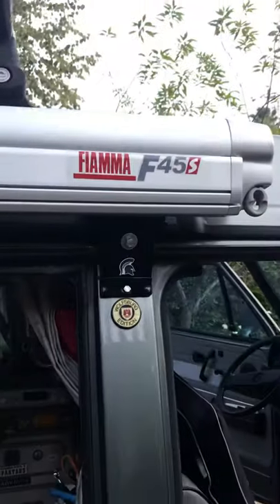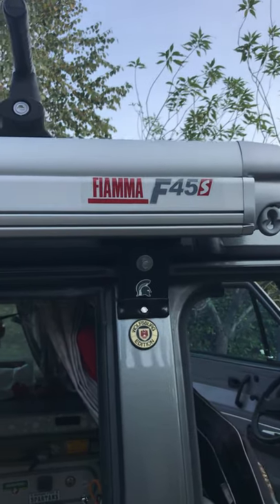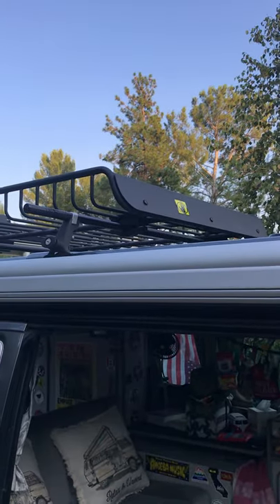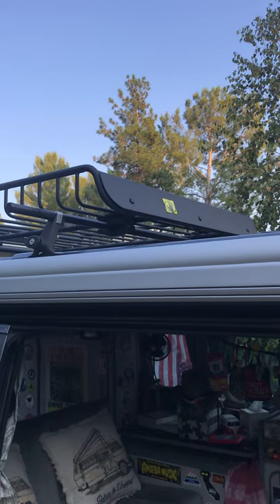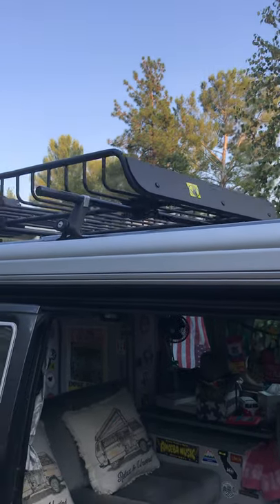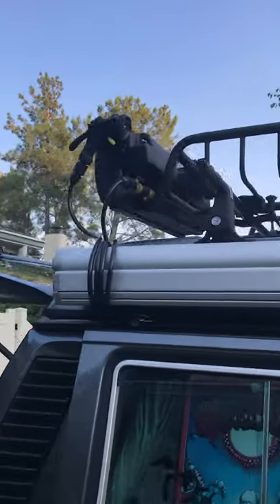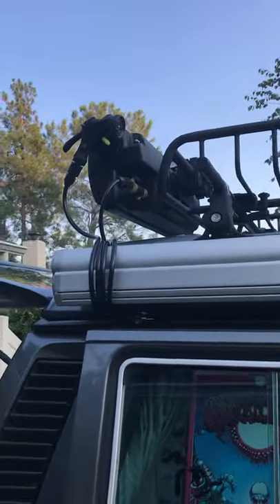We've got the Fiamma F45S awning, top of the line. It's got a Yakima Megawarrior roof rack. It's got the outdoor shower setup, recently installed, practically new.